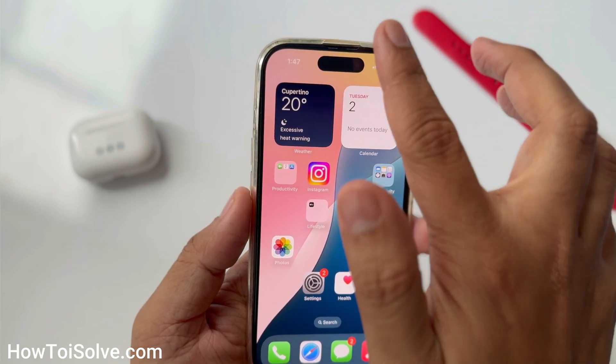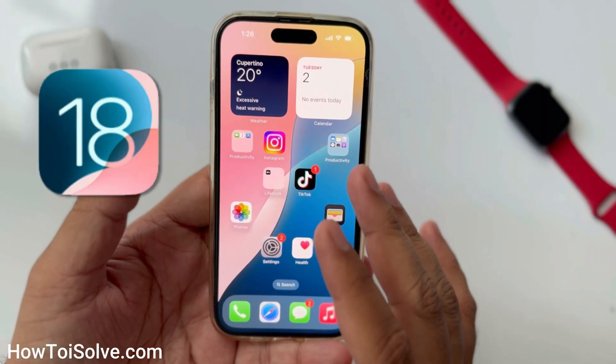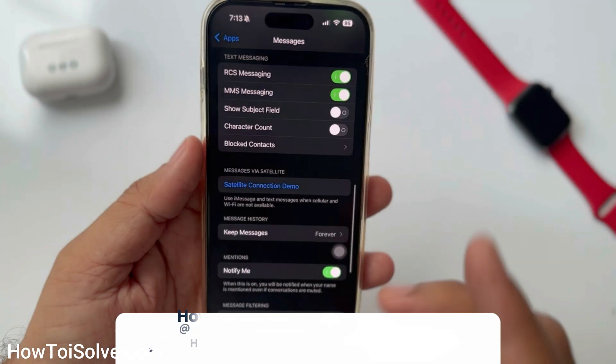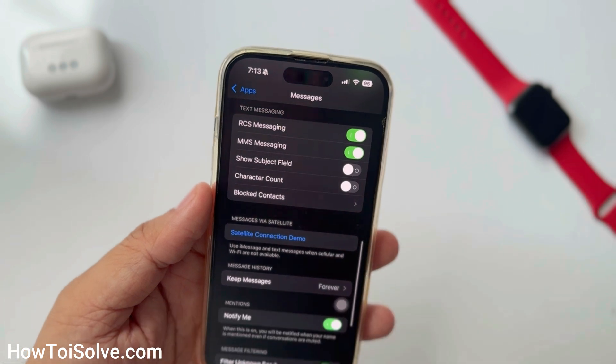Hey guys, do you know if your carrier supports RCS messages or not for iOS 18? In this video, I'll show you whether your carrier supports RCS service or not. The video will also help you learn how to trigger an RCS message in iOS 18. Let's start to check the carrier.